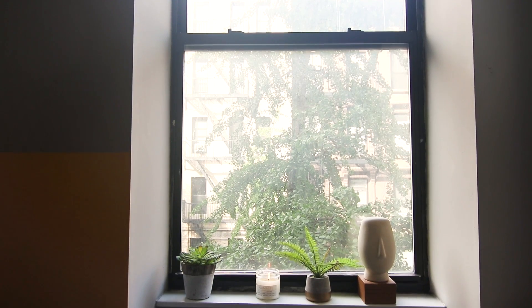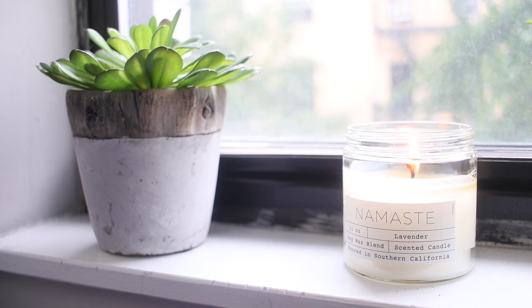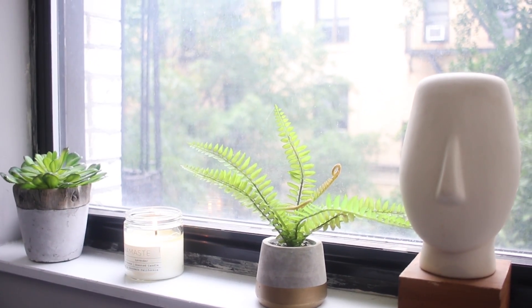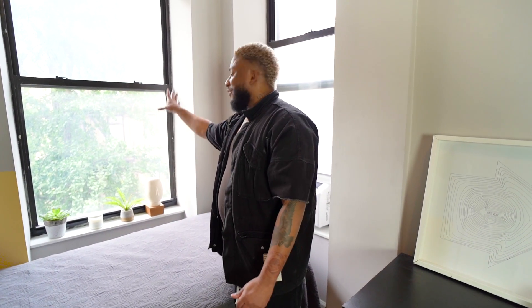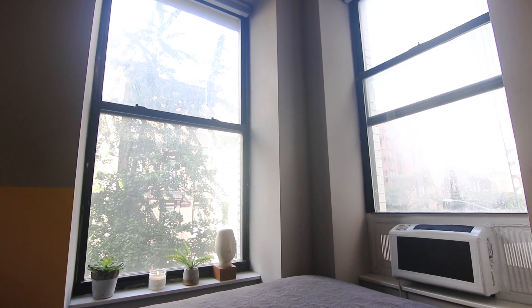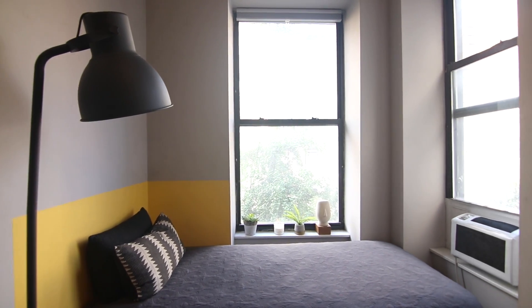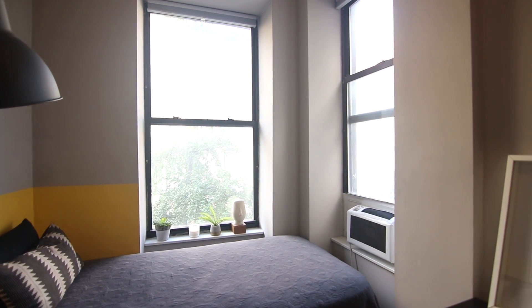I added a pop of color on the windowsill with plants to create some organic shapes, since everything else is very square. This little head statue is from IKEA — I bought it in 1997 and it's moved with me from LA apartment to apartment. For the windows, I chose blinds that go all the way up to the top to keep as much light in the space as possible and accentuate the high ceilings.